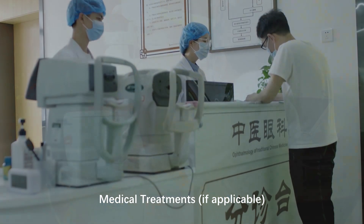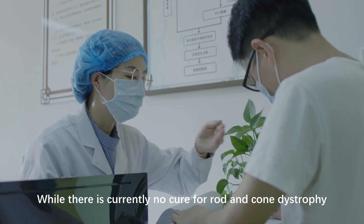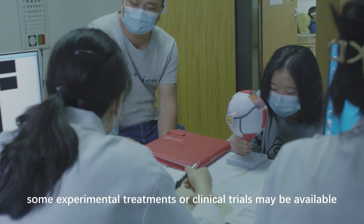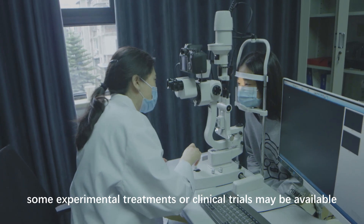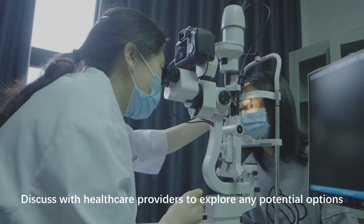Medical treatments: while there is currently no cure for rod and cone dystrophy, some experimental treatments or clinical trials may be available. Discuss with healthcare providers to explore any potential options.